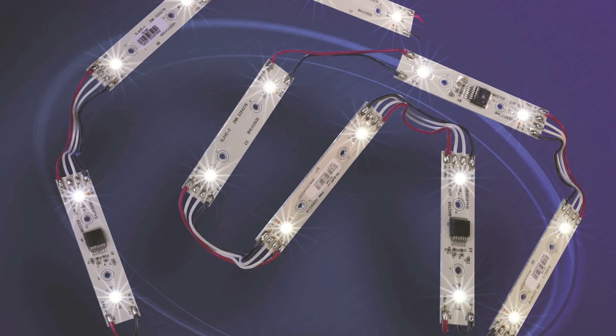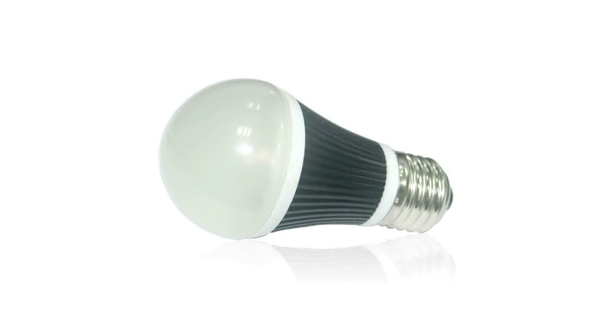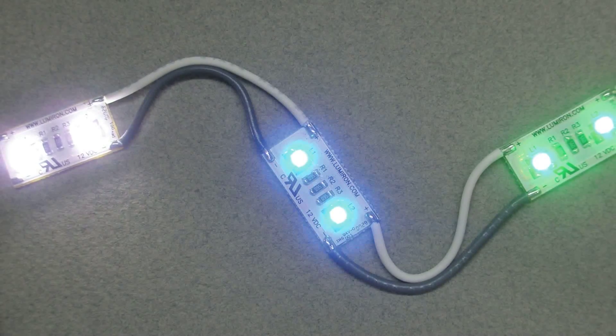The growth of LED lighting is spurred by its reputation for long life, its inherent brightness, and by better performance of white LEDs. And it doesn't hurt that pricing for LED components has come down considerably over the years.